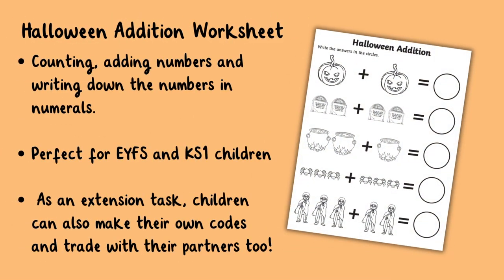Check out this Halloween edition worksheet. This is a great way of showing pupils how fun maths can be while they put their maths knowledge to practice. For example, children will practice counting, adding numbers and writing down the numbers in numerals. This resource is perfect for EYFS and Key Stage 1 children.